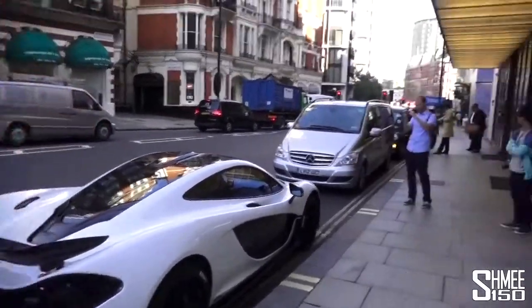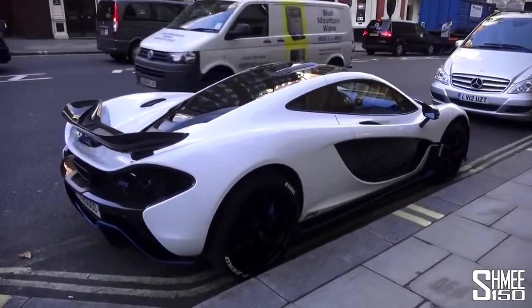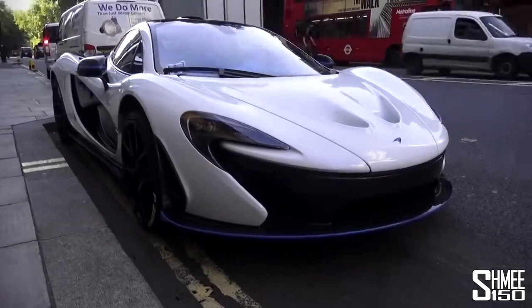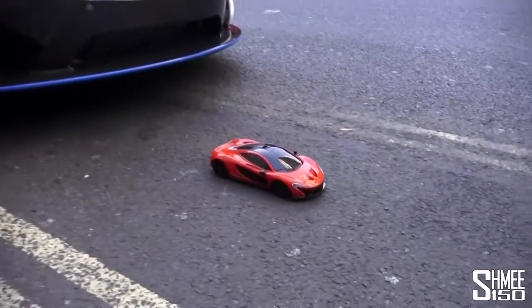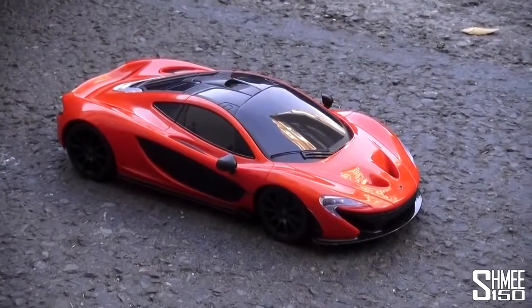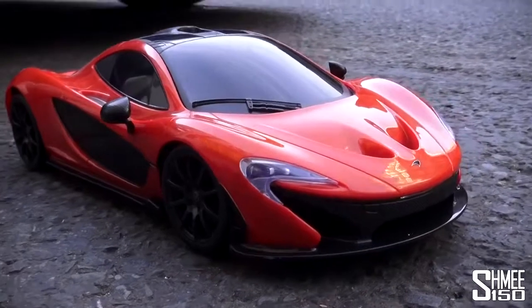So this is pretty special — today I'm taking delivery of my new electric McLaren P1. It's a seriously special hypercar, something absolutely incredible. But no, not that one... that one! The full electric, orange McLaren P1.